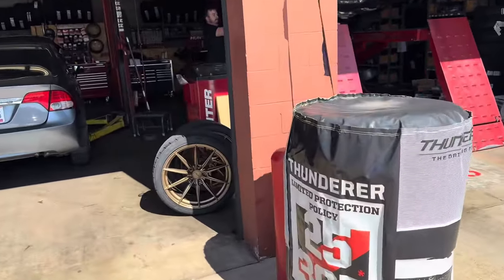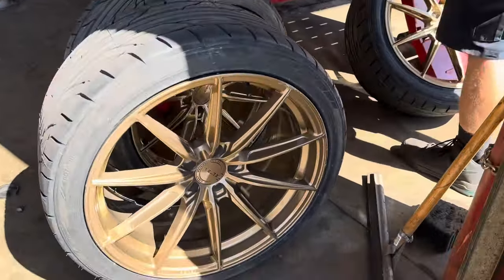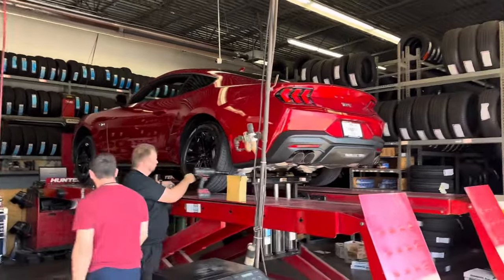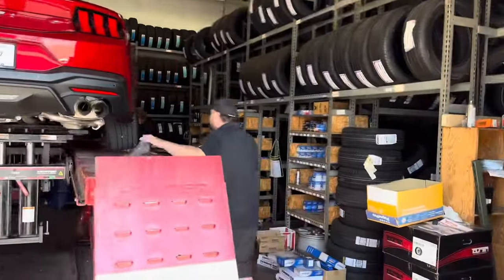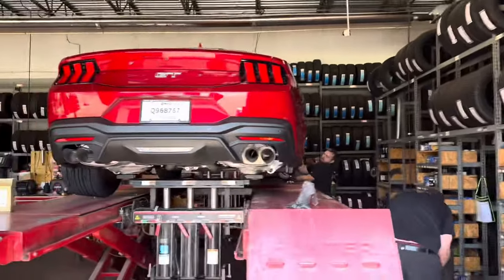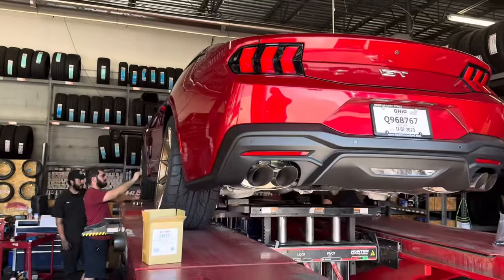We're getting ready to pull off the stock base wheels. We're going to put on these new Belgian 10s in bronze, which I think is going to look amazing with this red. Check these guys out — they're working like a NASCAR team. We've got four guys throwing four wheels. We're going to have a tire change in under five minutes. That's how these guys at Tire Discounters get it done. We always appreciate them.